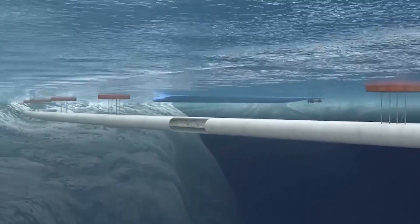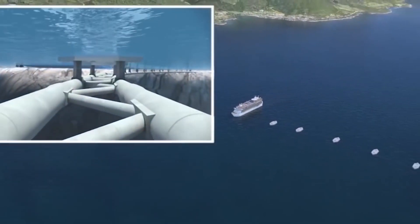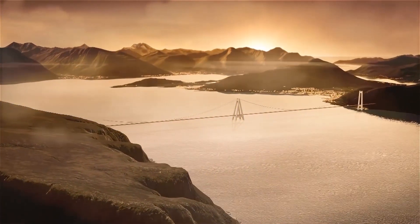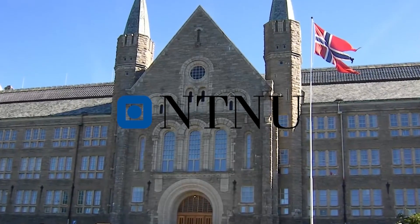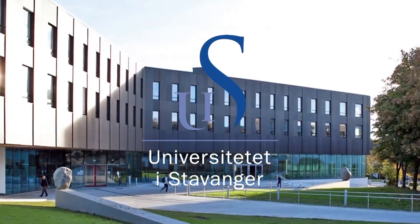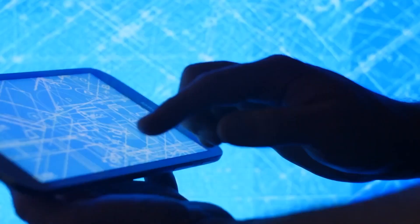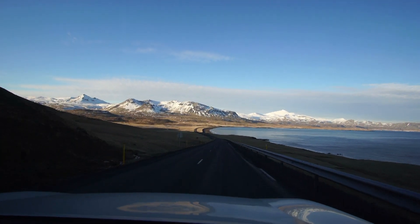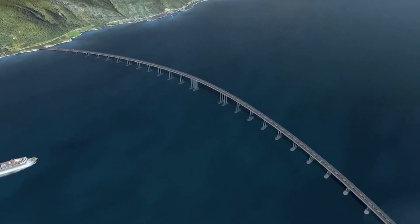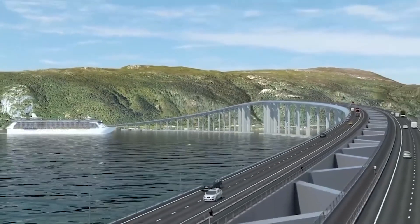Since Norwegians treat their nature and wonderful landscape as sacred, they decided to build an underwater road to protect that environment and avoid causing changes to the ecosystem. But the future transport system required research since no one has ever built anything like this before. So the Coastal Highway Route project is working with three large universities in the northern region: the Norwegian University of Science and Technology, the Stavanger University, and the Technological University of Chalmers. About 50 doctors are working on solving various engineering issues for the project.